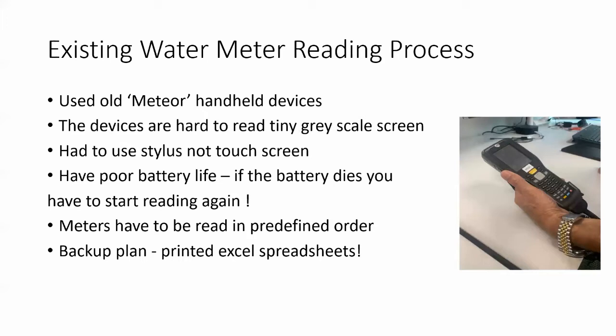The existing water meter reading process relied on old Meteor handheld devices. The devices are hard to read with tiny greyscale screens. Data entry is quite difficult — you need to use a stylus, it's not a touch screen. They have really bad battery life and there have been occasions where people were out reading a route, the battery died, and they had to start again because the data wasn't stored in memory. Water meters also had to be read in a predefined order, which is quite cumbersome. The traditional backup plan was printed Excel spreadsheets — so we could do better than that.